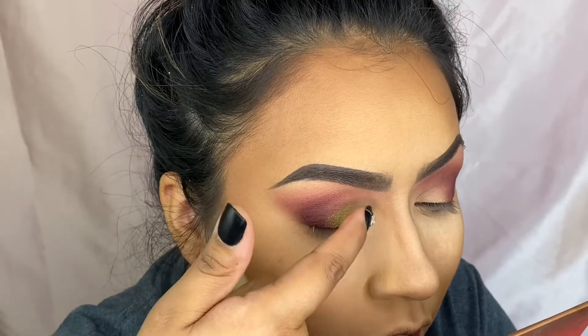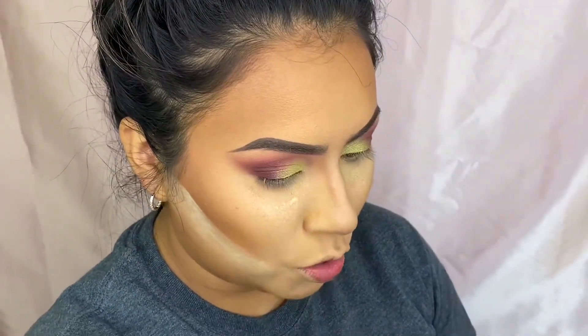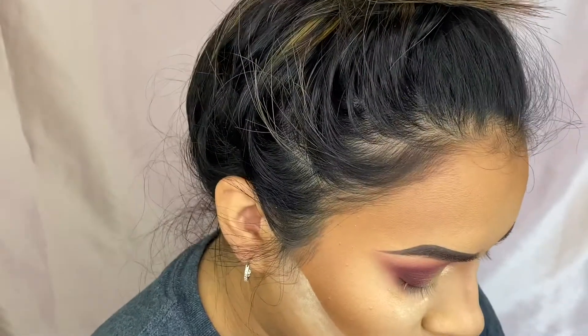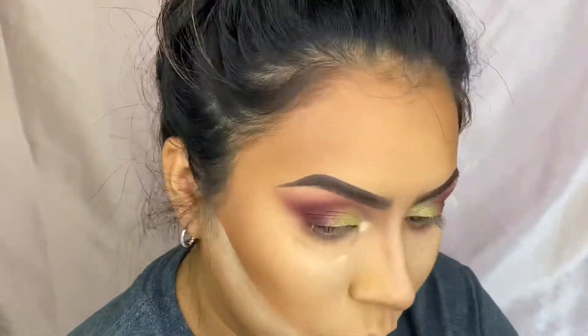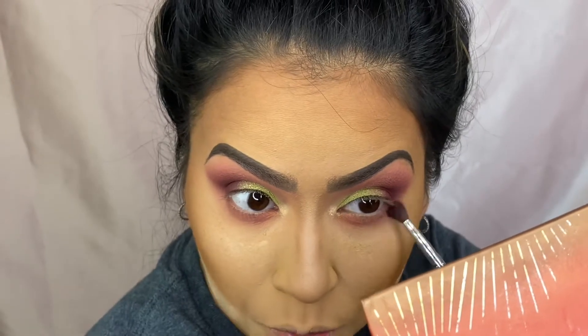I'm going to dip into Wave Link Bloom on the bottom. Then I'll brush this Stuck On You shade really at the outer corner — not going to take that all the way in.